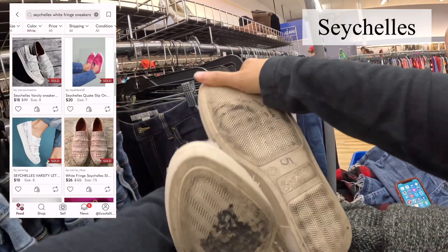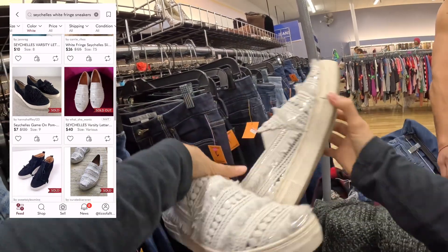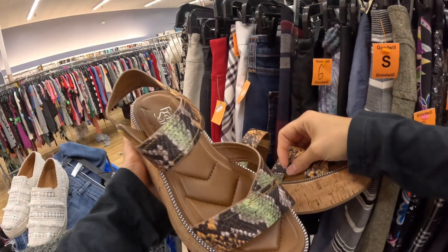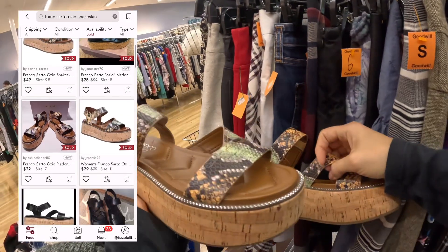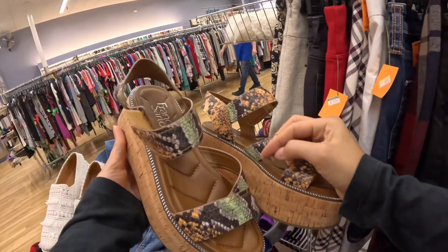This is a really unique style for only $5.00 and a size 8 — this is a great pickup. Frank Sarto for $6.00. These look in basically brand new condition and should probably go for about $40.00.